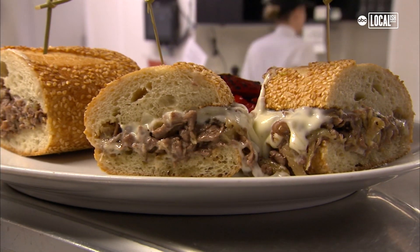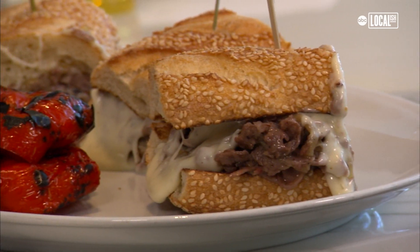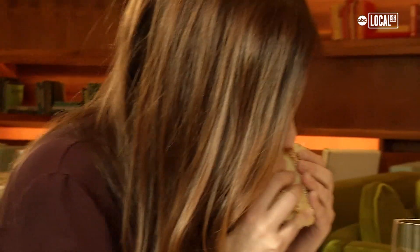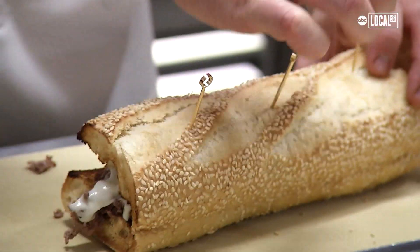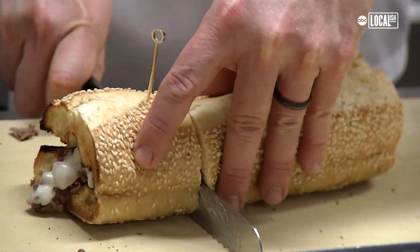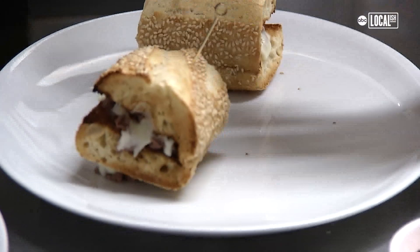The Barkley Prime $120 cheesesteak. It tastes like decadence on a roll. It's rich, it's juicy, it's packed with flavor. What makes this sandwich worth $120 is the A5 Wagyu beef, the foie gras, the truffles. Those three ingredients are very expensive when put together — very, very expensive.